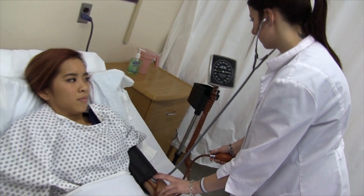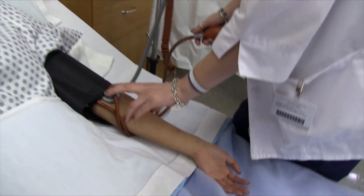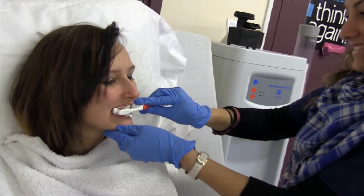We get the opportunity to work on real people. We get the chance to feed them, we get to see other nurse aides treat the client and care for them.